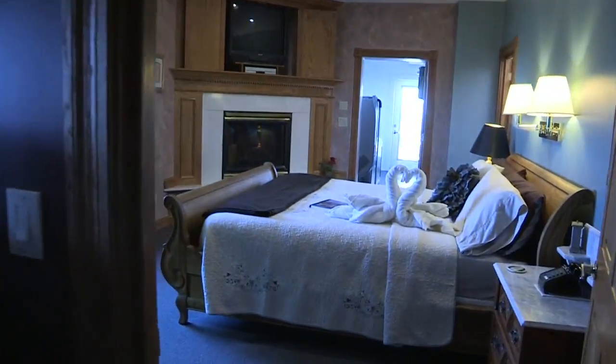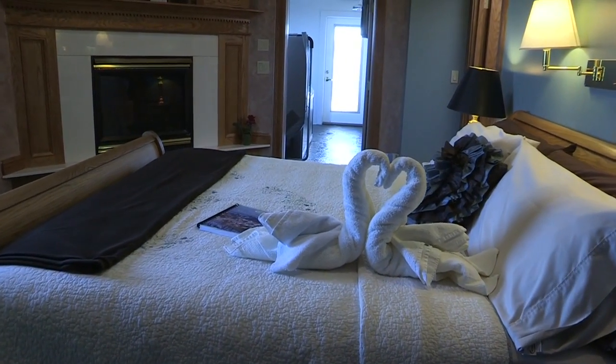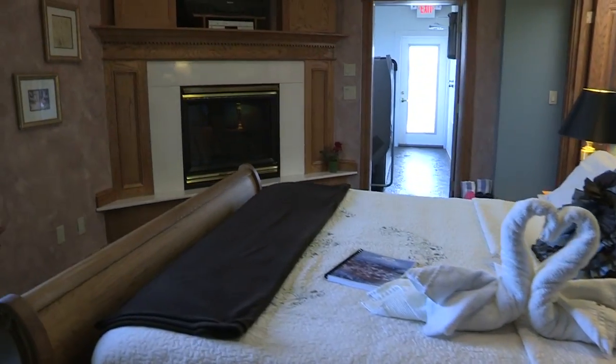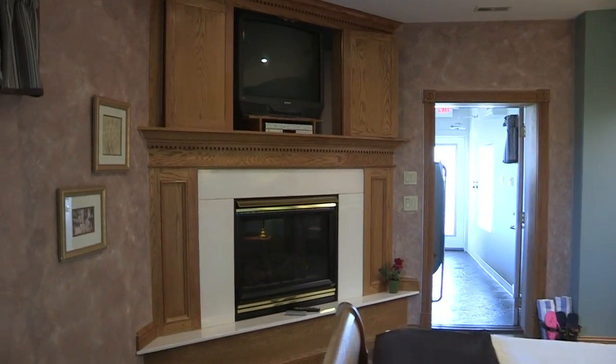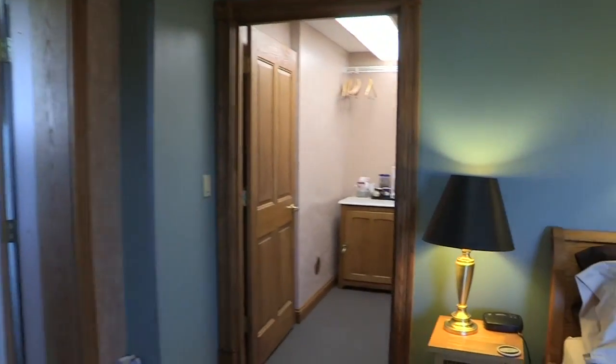The bedroom area features a plush king-size sleigh bed, second TV, and gas fireplace. Save All's closet contains a refrigerator stocked with refreshments, memory foam pillows, robes, slippers, and an iPod and CD player.